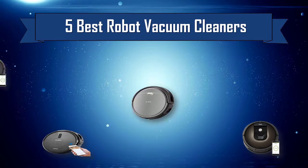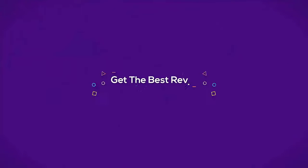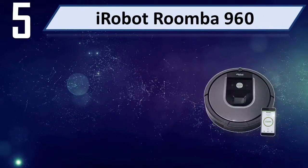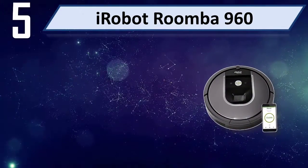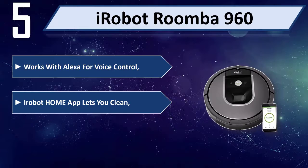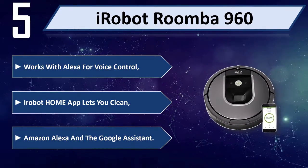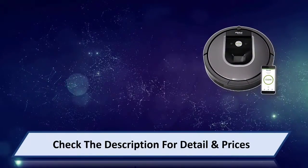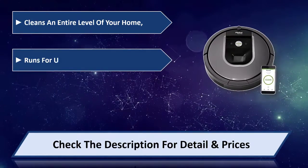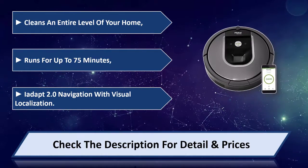Number five: iRobot Roomba 960. Works with Alexa for voice control. The iRobot Home app lets you clean with Amazon Alexa and the Google Assistant. Cleans an entire level of your home and runs for up to 75 minutes. Features iAdapt 2.0 navigation with visual localization. Please check the description for details and price.